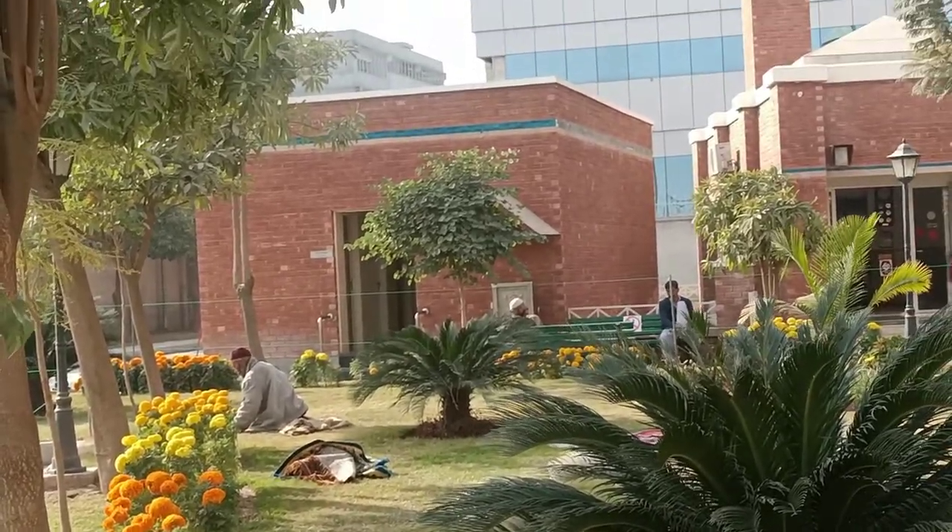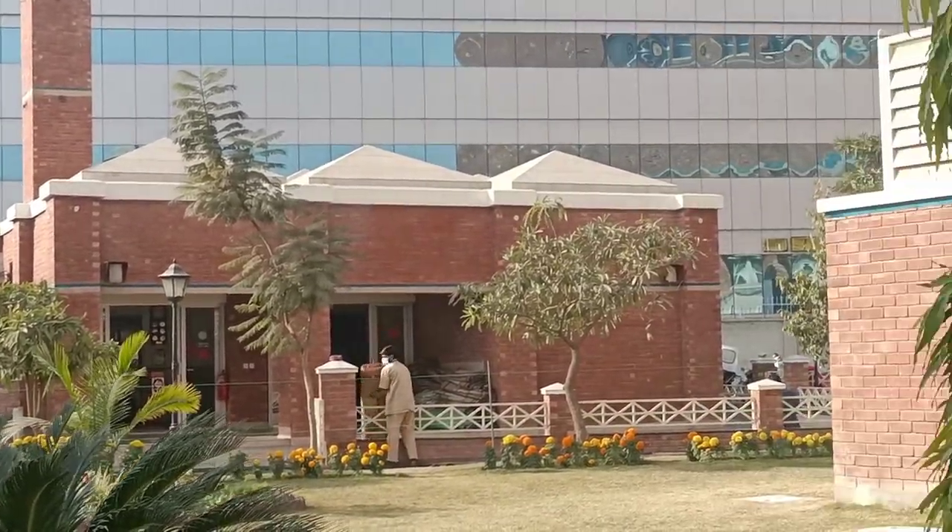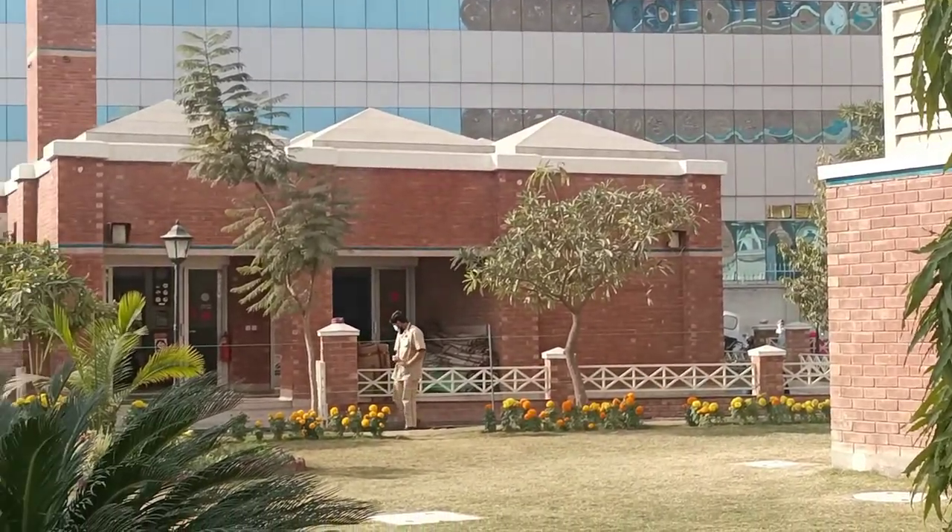This is the prayer area — it's basically the mosque. They have separate sections for both women and men.